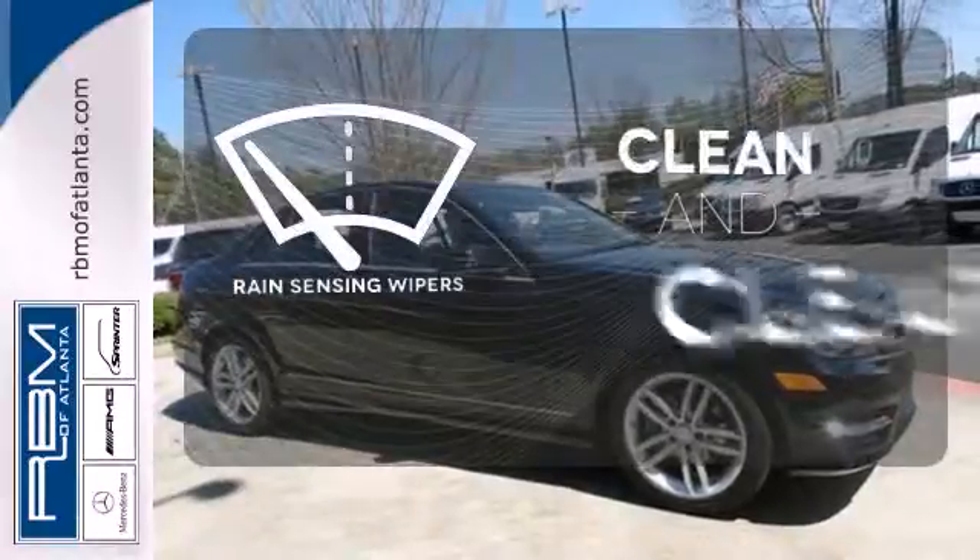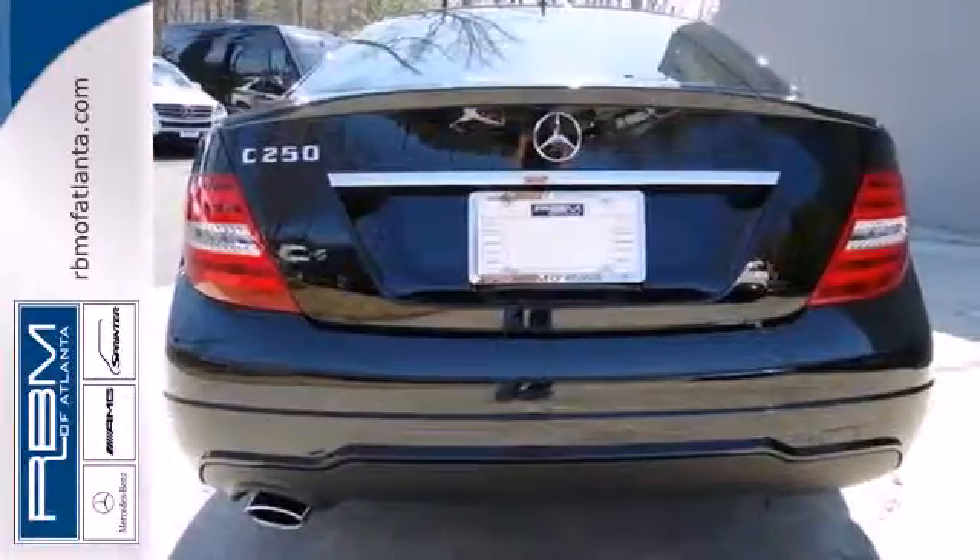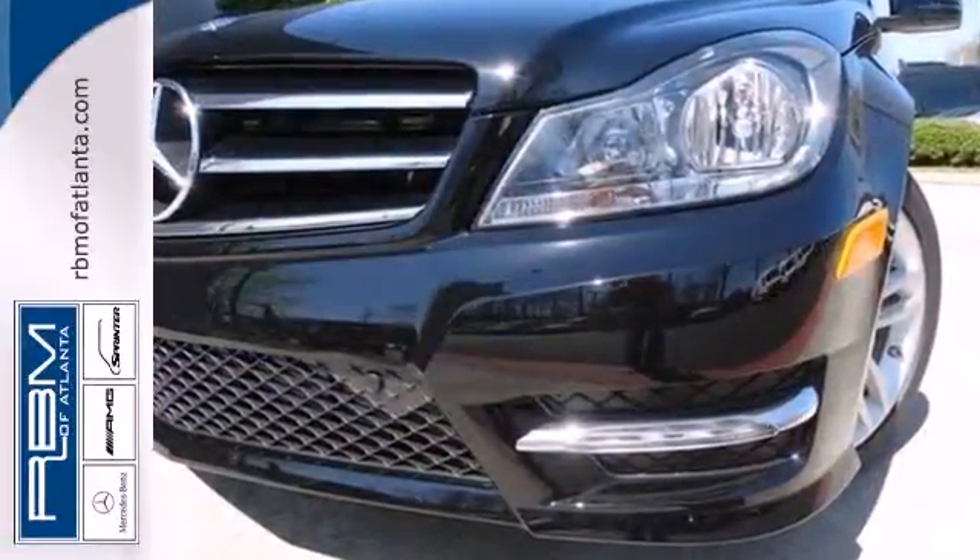Rain-sensing wipers maintain a clean and clear view of the road ahead. It's pure Mercedes-Benz style. Come in for a test drive today.